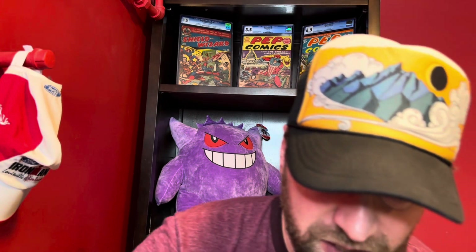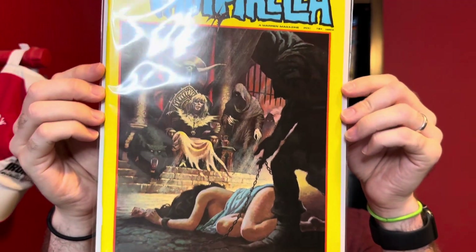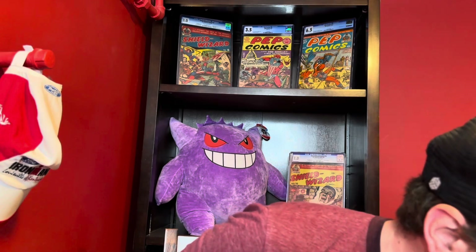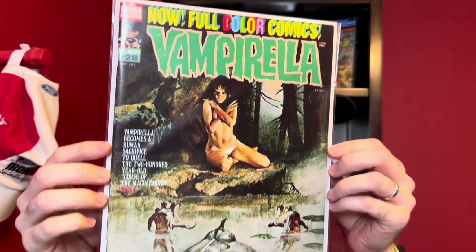Then we have issue 20 — this one I have as an 8.5 to a 9. I'm sending this one in because it felt like a pretty high grade. These are ones where there's not a ton of value, but I felt like I'd get more value out of it by getting it graded than if I didn't. I like the yellow — yellow really pops on this cover. And then jumping all the way up to issue 28 — I have this one as a 9 to a 9.2. Just a standard Vampirella good girl art type cover with some monsters on it, a high grade copy.